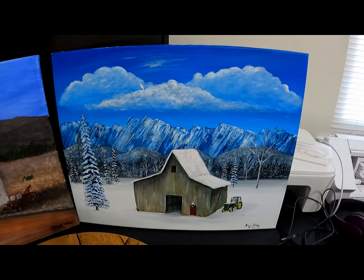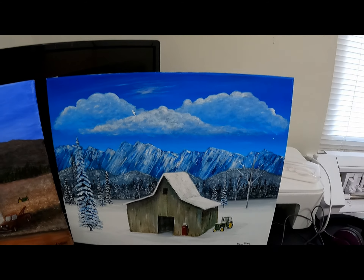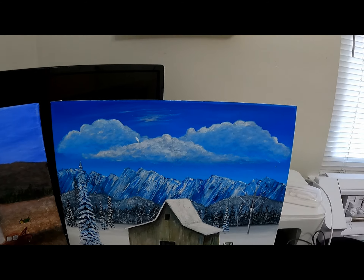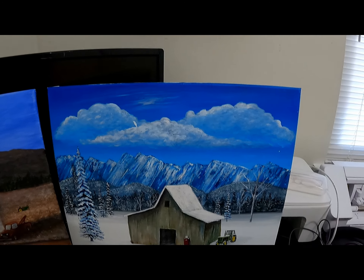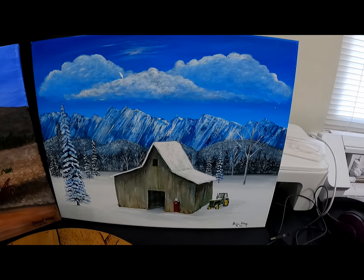An old barn with the mountains and stuff. My clouds weren't that great then. I've been practicing, trying to learn those a lot better, but that's one I did way back.